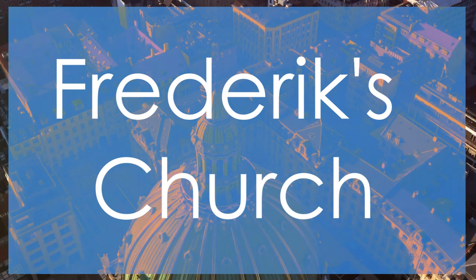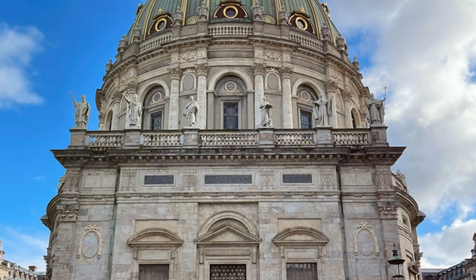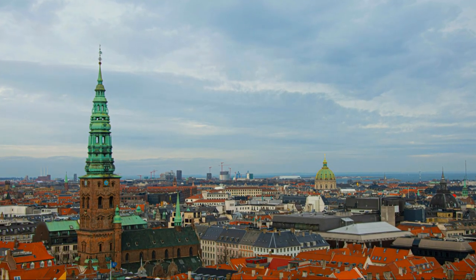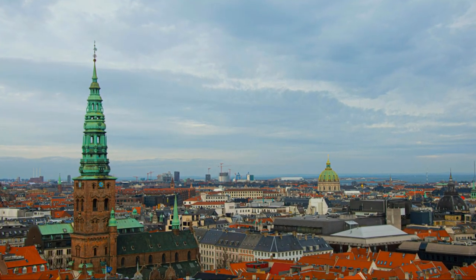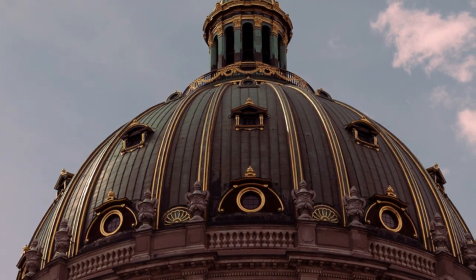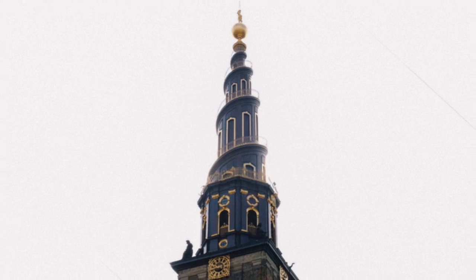Number 9: Frederick's Church. At number 9, we have Frederick's Church, also known as the Marble Church, a magnificent architectural gem in Copenhagen. This Baroque style church features a stunning copper dome that dominates the city skyline. While not as grand in scale as some of the higher ranked sites, Frederick's Church impresses with its intricate details and elegant design.